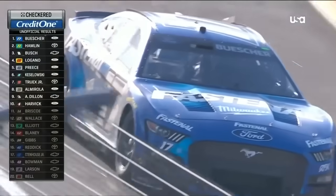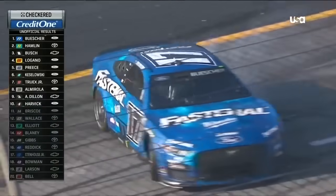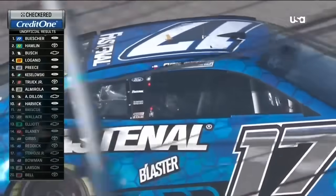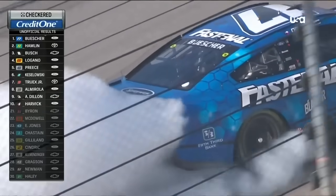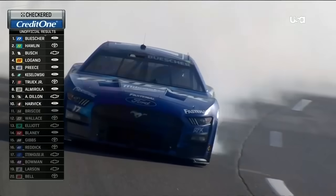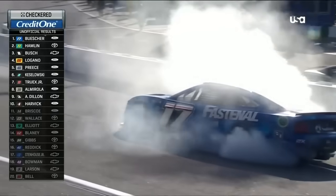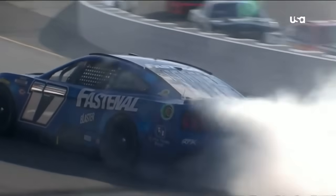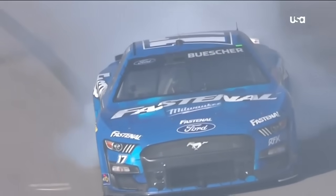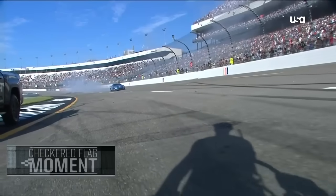Roush Fenway Keselowski Racing — going to victory lane themselves as a team. Keselowski and Buescher combined led 189 laps today; they were the top two lap leaders in this race. The caution late made it harder for Buescher, but what a launch he had on that final restart. This checkered flag moment is brought to you by Advance Auto Parts.